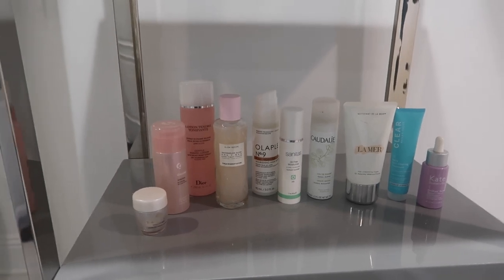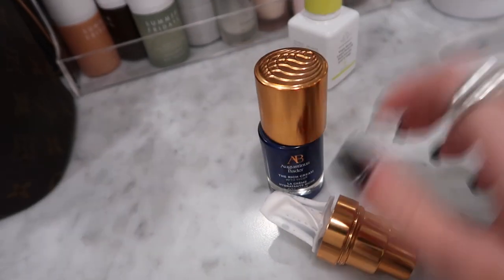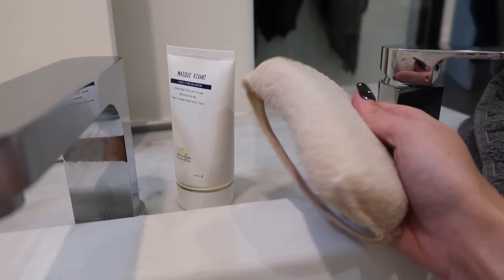Those were all my current empties — now I can throw or recycle them. While throwing things away I also cleared out under my sink and found a bunch of probably expired things. It's about 5 PM and I'm about to run a bath because I have a tiny bit of self-tan left on my chest — I'm going to soak it off and scrub it off, then probably apply a new layer tonight. I'm using the Biologique Recherche mask, and this scrubbing cloth to remove the tan.